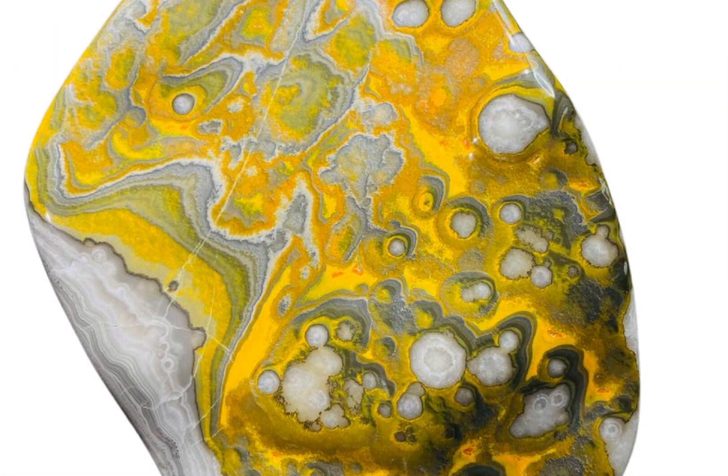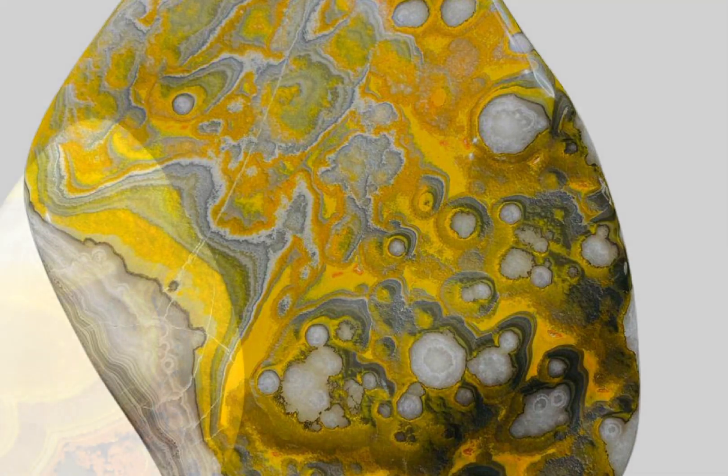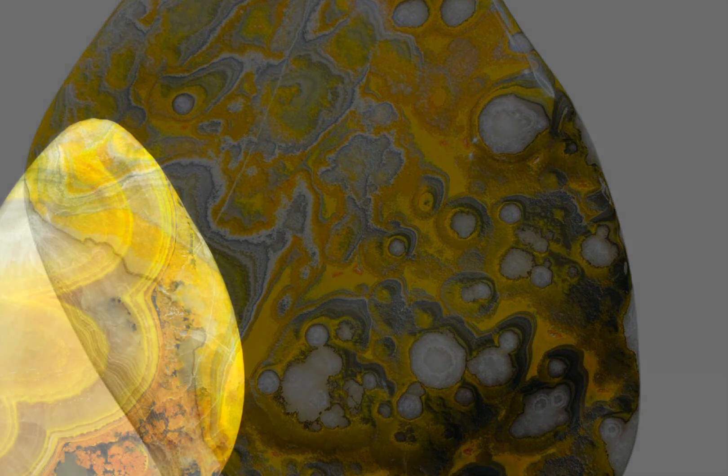Bumblebee jasper is a relatively uni-source product — it only really occurs in one place, which is the Indonesian island of Java, specifically in the region of West Java. It's formed in active volcano vents or fumaroles, and can only be extracted through extremely dangerous and very challenging mining methods.